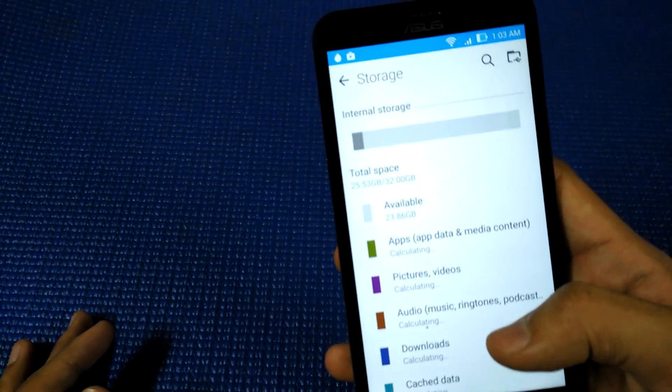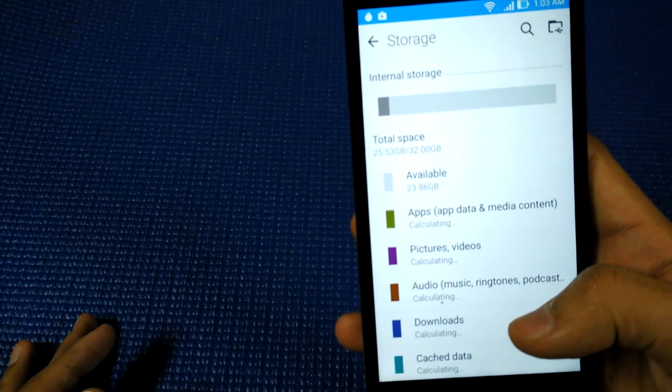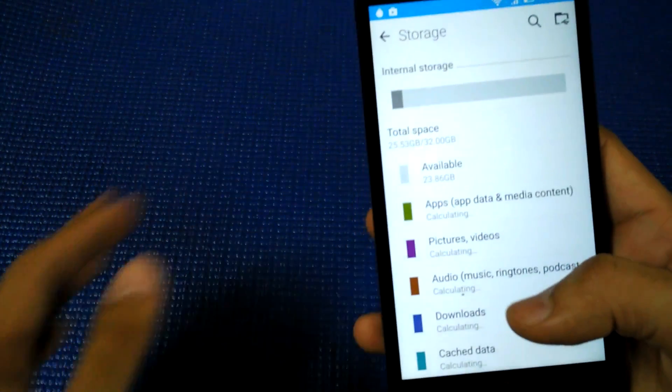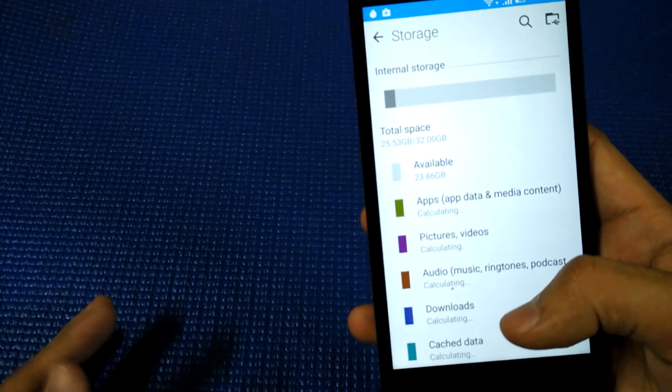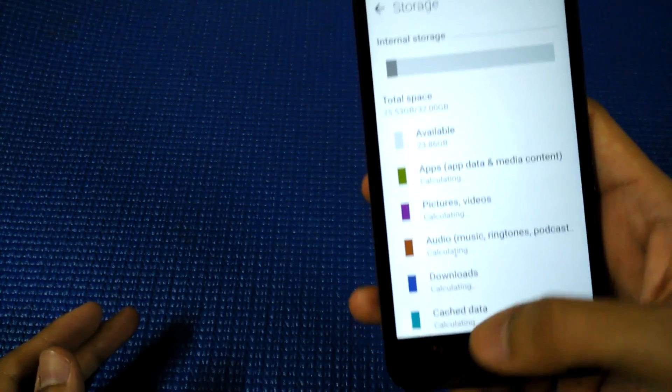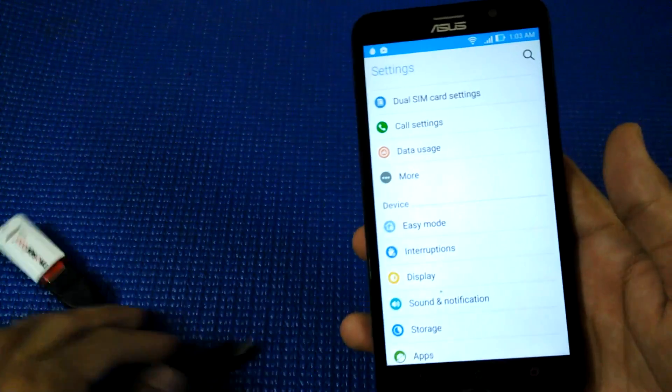As far as storage is concerned, I'm having the 32 GB variant with me. As you can see, available user space is 23.86 GB. On a new device you will get around 24.5 to 25 GB free, which is again a really solid thing. The phone also supports OTG cable, which I have shown in my earlier videos.